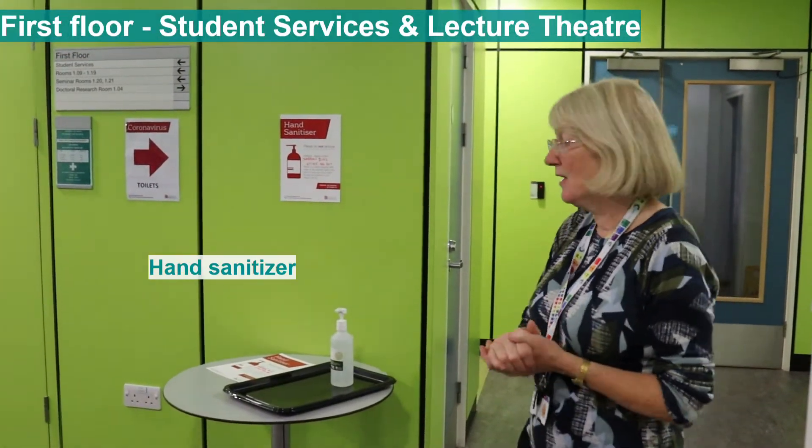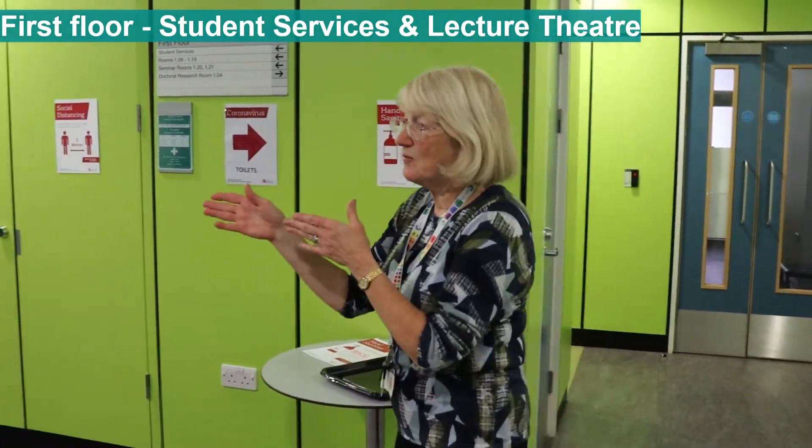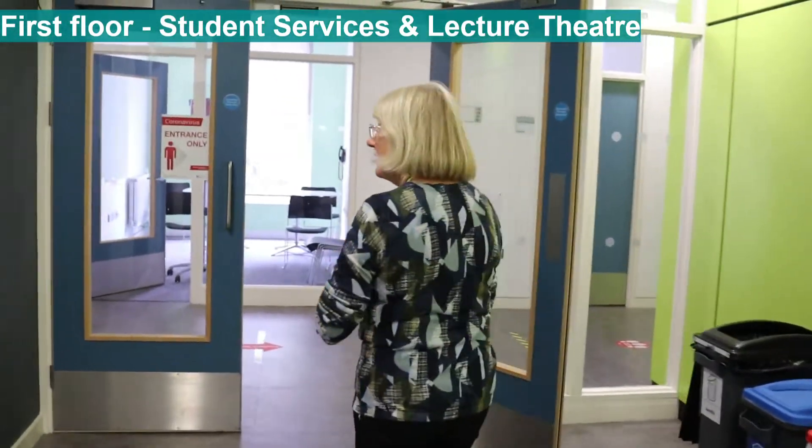We're on the first floor now. We've got another sanitising station here, and this way we go through to student services, the lecture theatre and to the classrooms.